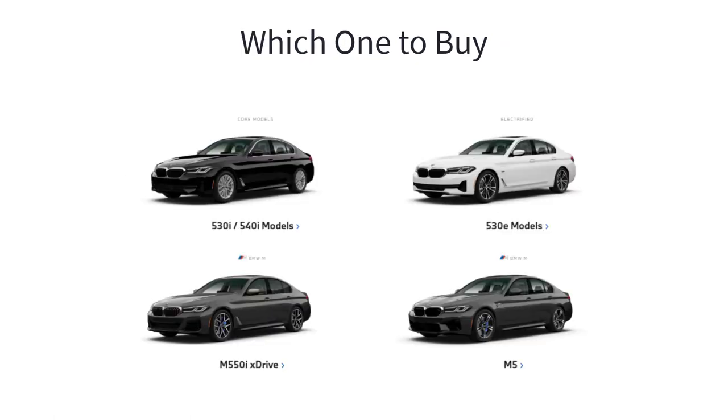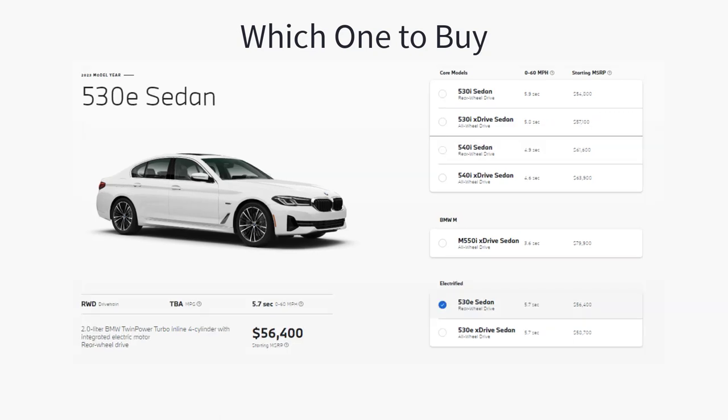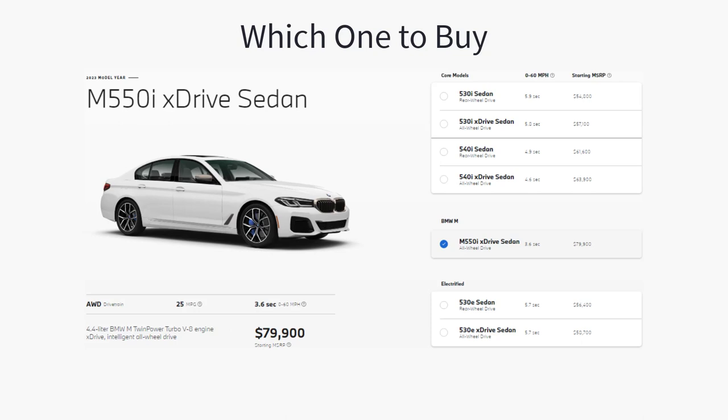As for which 2023 BMW 5 Series sedan to buy, I recommend opting for the slightly more expensive 540i for the upgraded turbocharged six-cylinder engine. It adds almost 100 horsepower and has almost identical fuel economy ratings as the 530i's engine. Or if you're in the market for something more efficient, the plug-in hybrid 530e is also more powerful than the 530i and has a similar starting price. And if you have a few extra dollars, get the M550i because it's almost as powerful as the M5 for a fraction of the price and has a lot more standard features over the lower models.